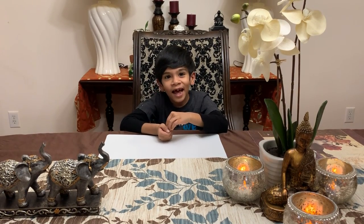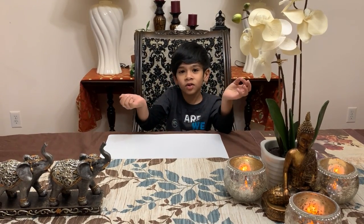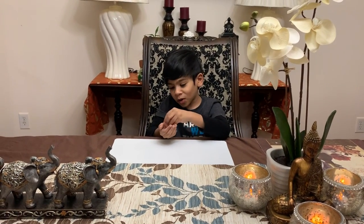Welcome back to my channel. Today I'll talk about these coins. First I'll put them in order.